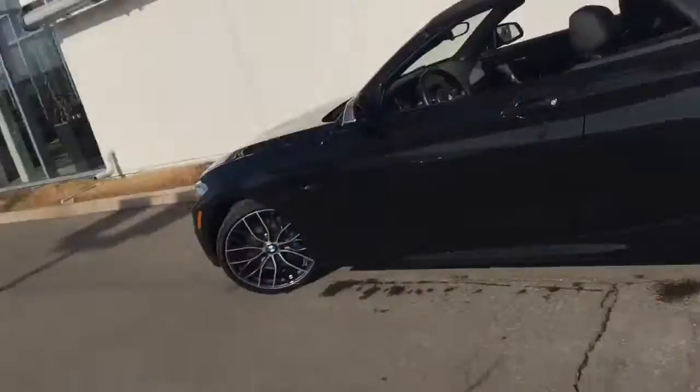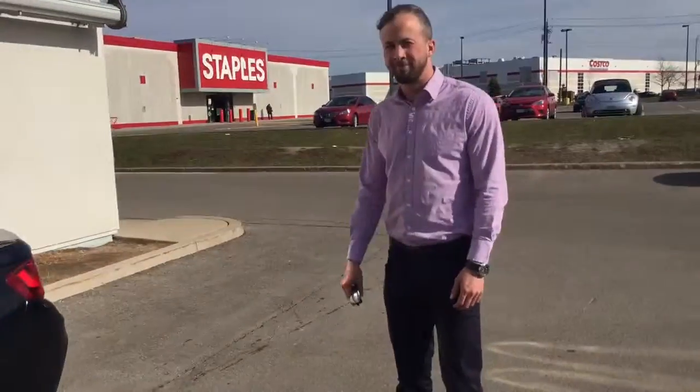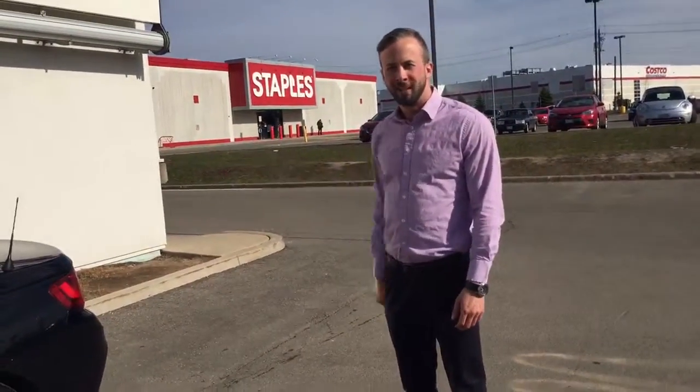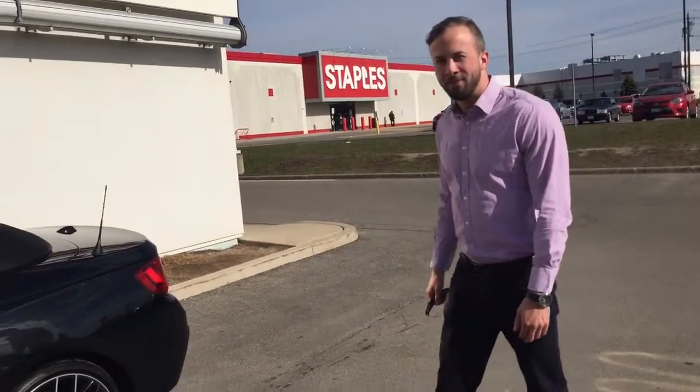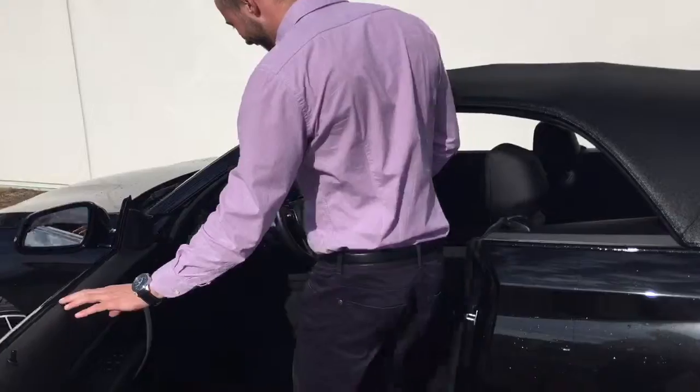Hi Ross, it's Mike Bewley from Performance BMW, and here's the beautiful M235. I'm gonna start this video out with my sales consultant Adam. He's six foot two, so let's see how he fits in the car. This is unscripted — this is live, Ross.